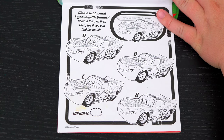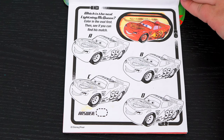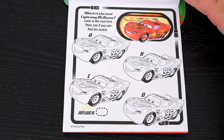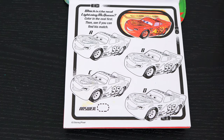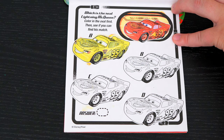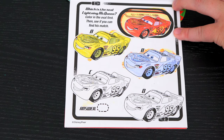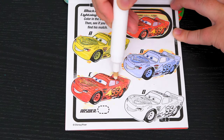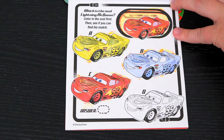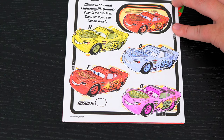Which is the real Lightning McQueen? Color in the oval first, then see if you can find his match! So there's what the real Lightning McQueen looks like — now let's see which of these matches! Whoa, it's not A, that one's all yellow! Nope, that one's all blue! Now C — ooh, that looks like a match! Let's color in D just to be sure — nope, that one's purple! It looks like C is the one that matches! Yay, we got it right!